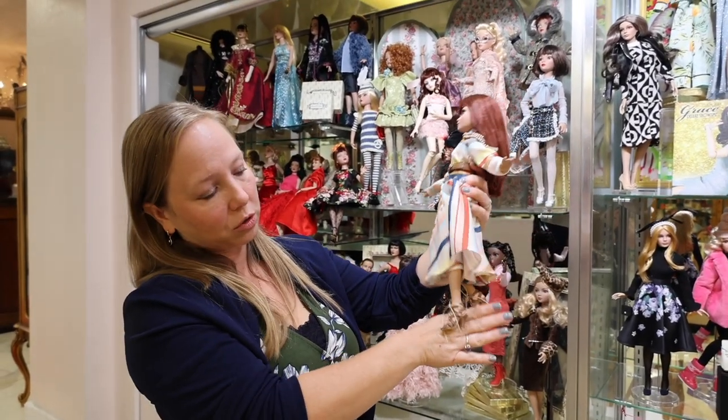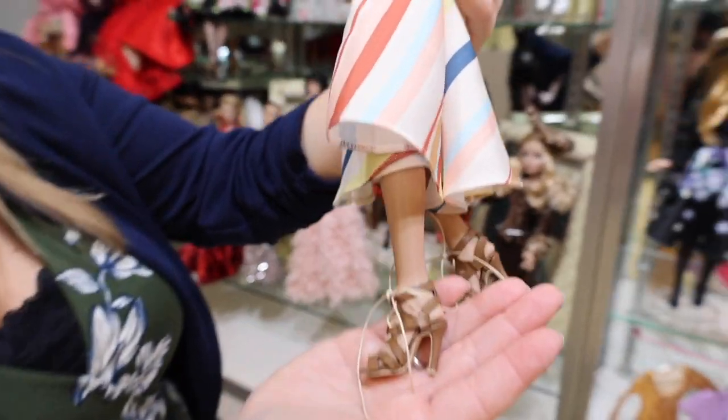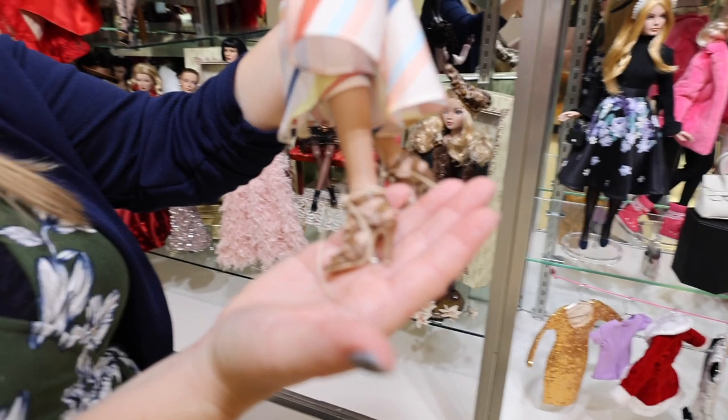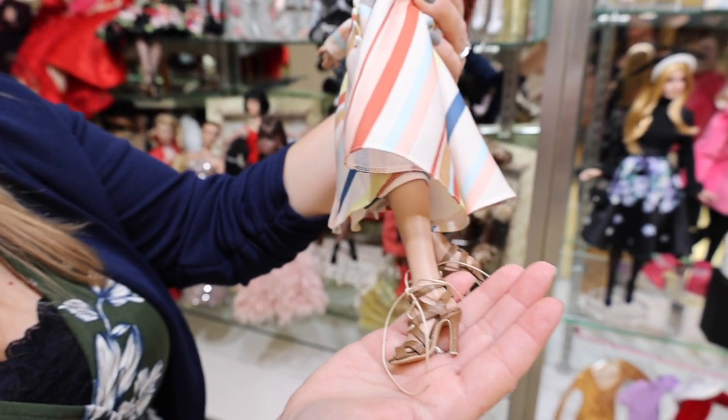The shoes themselves are this beautiful tan sandal — I wouldn't call it tan exactly, maybe like a cafe con leche. So gorgeous, and they're going to go with a lot of other things too.